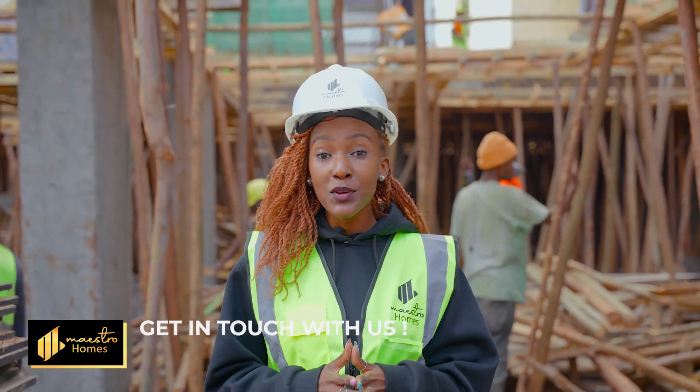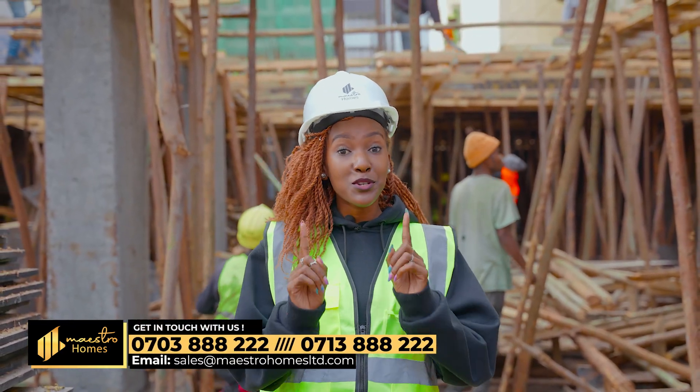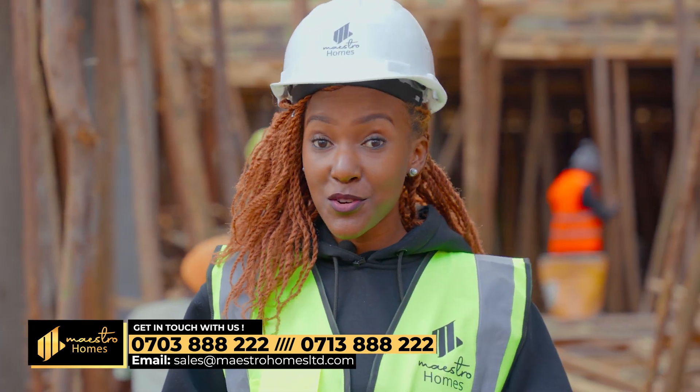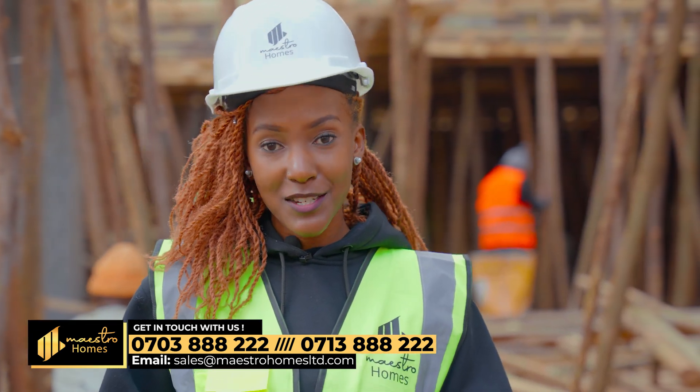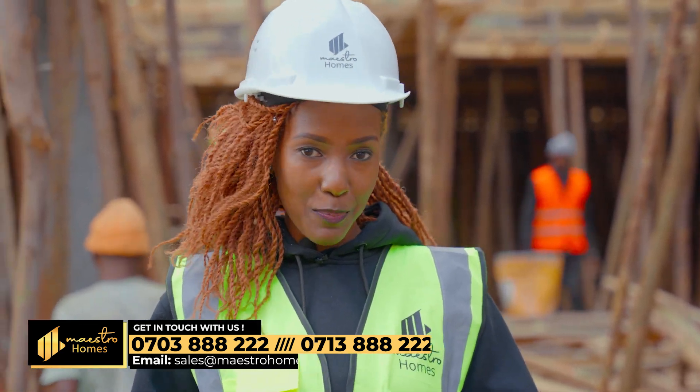Let me remind you that this is a three-bedroom unit with a two-year payment plan and zero percent interest. It's almost sold out, so don't miss your opportunity to book a home with us today. You can do so by dialing 0703-888-222 or 0713-888-222.